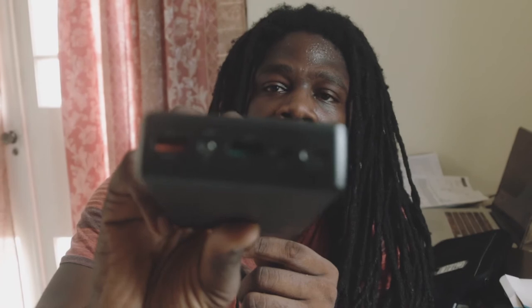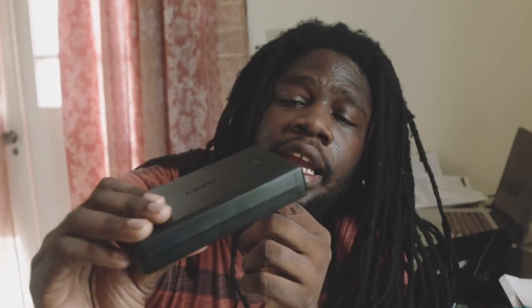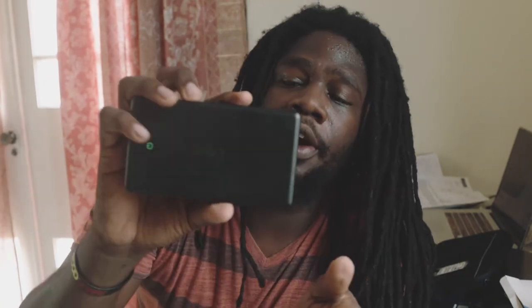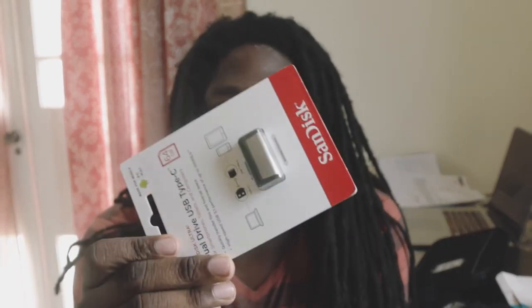I should be able to charge everything I have multiple times for a week. It has Quick Charge, it has IQ technology which gives the fastest output outside of that. It can be charged via Micro USB and via USB-C, and I think there's a flashlight on it too. I've always wanted one of these so I can just charge my stuff and throw it in my bag without worrying about plugs for a good while.